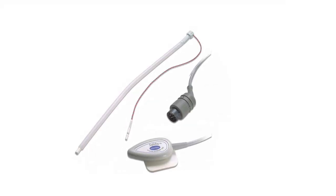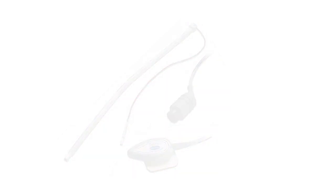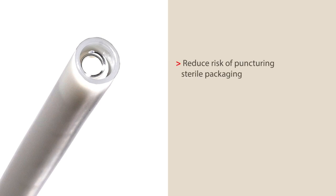Cardinal Health's market-leading Kendall fetal spiral electrode system is used to monitor fetal heart rate. The spiral on the Kendall FSE is recessed to reduce the risk of puncturing the sterile packaging and to reduce needle sticks for both the clinician and patient.